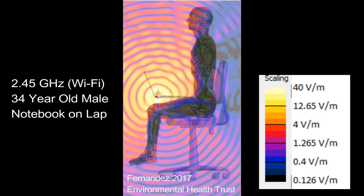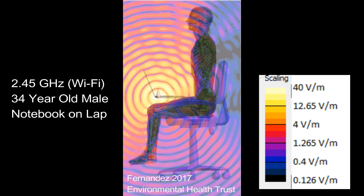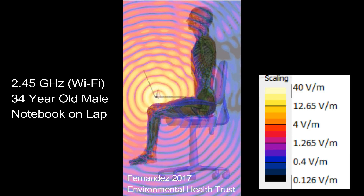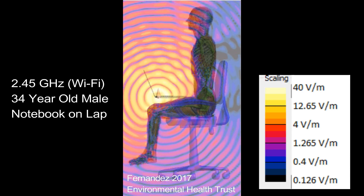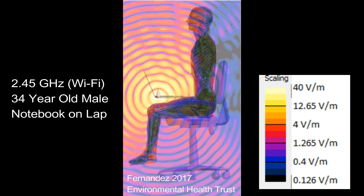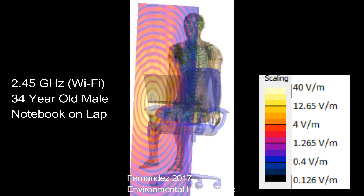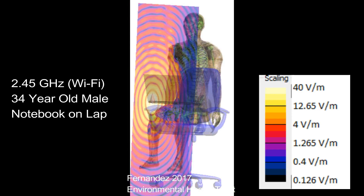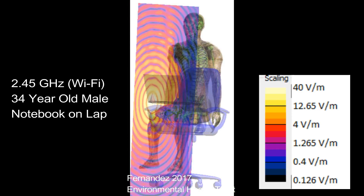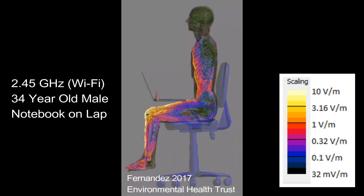I am an electrical engineer professor, and this is a simulation using microwave industry standard software used to assess exposure to wireless devices such as cell phones, tablets, and in this case a wireless laptop — at 2.45 GHz, when the Wi-Fi of the laptop is on and the laptop is on your lap.